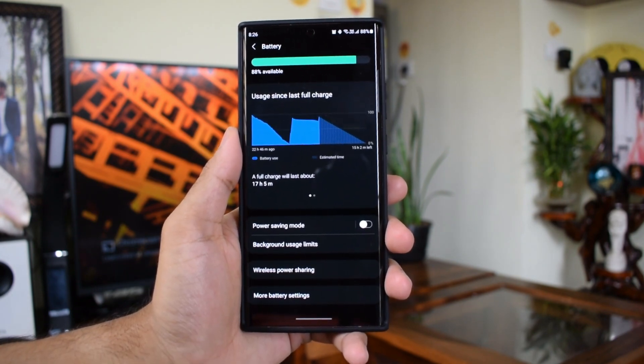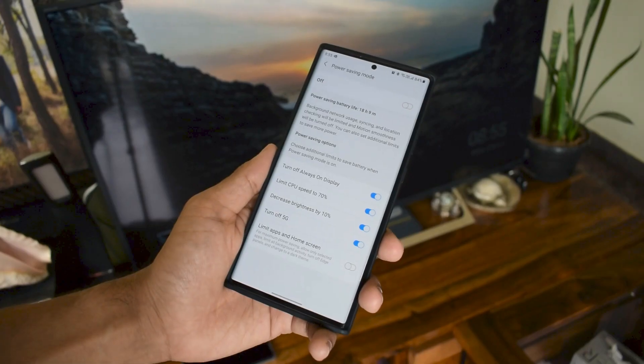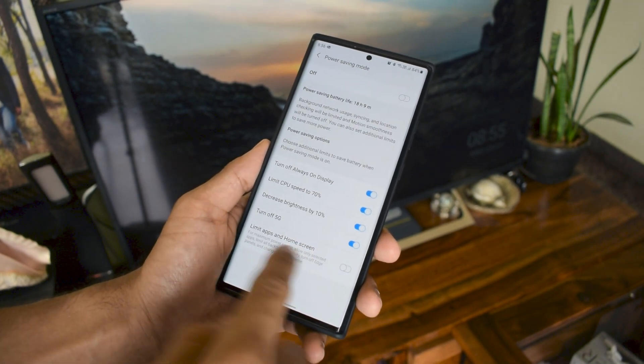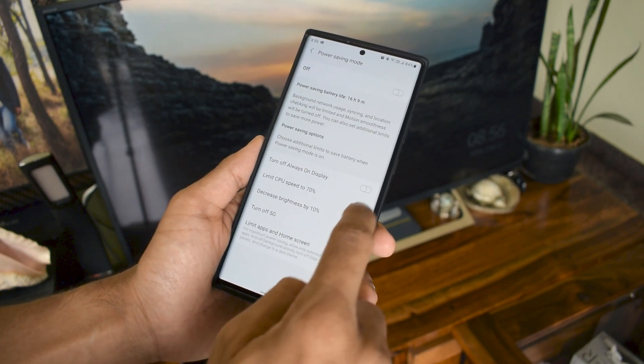In the non-power saving — or high performance — mode, the display was at 120Hz refresh rate, auto brightness was on, dark mode was on, Wi-Fi and Bluetooth were on, location services were also on, and unused applications were put to sleep.